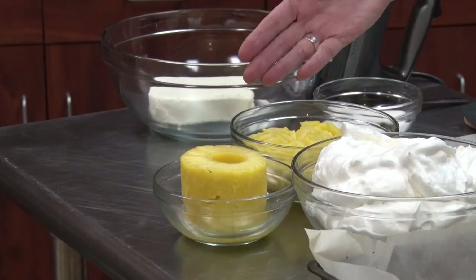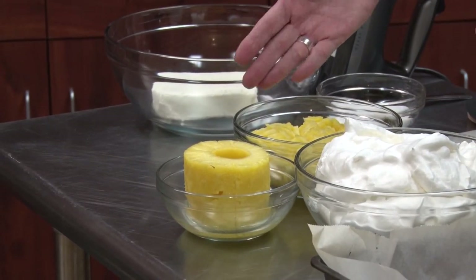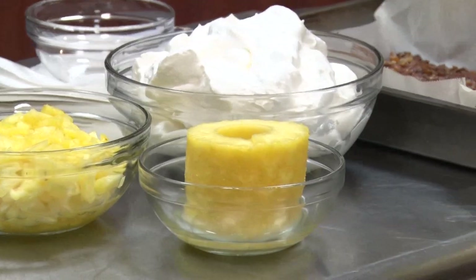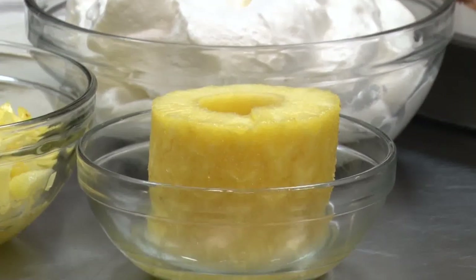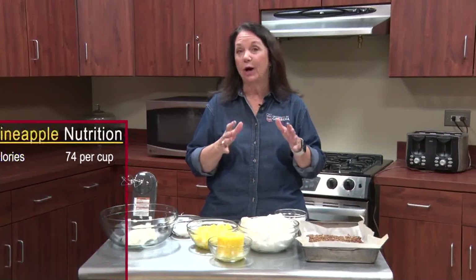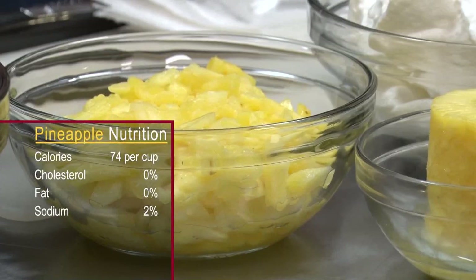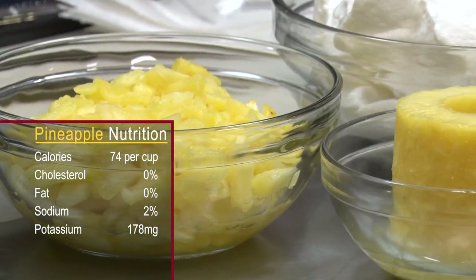I have one that's been cut through so you can see it. It is so good because it's really not bad on the calories — you can eat about a half of a cup for 34 calories, just little chunks of pineapple. It's also cholesterol free, fat free, very low in sodium, and it is very, very high in potassium.